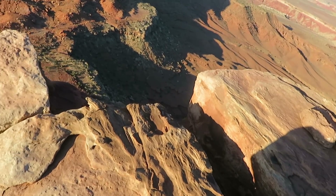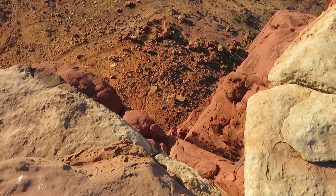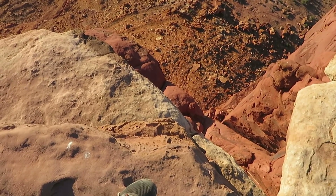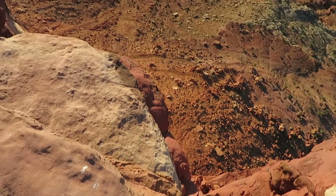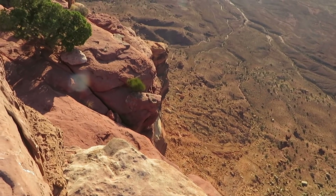And of course you've also got the view straight down — probably four or five hundred feet. Not for the squeamish, not for the faint of heart, not for those with a fear of heights.